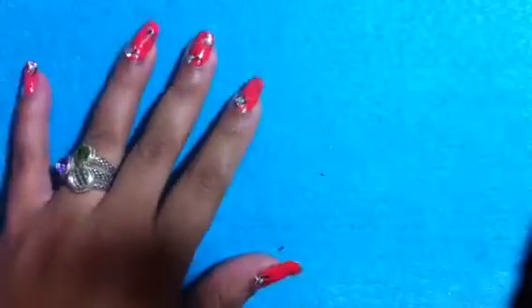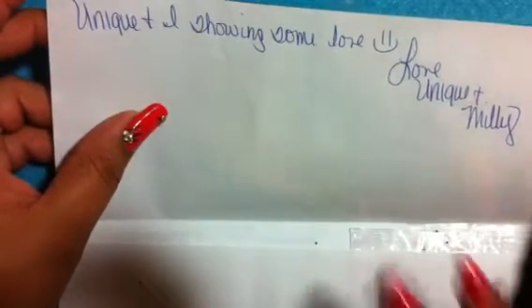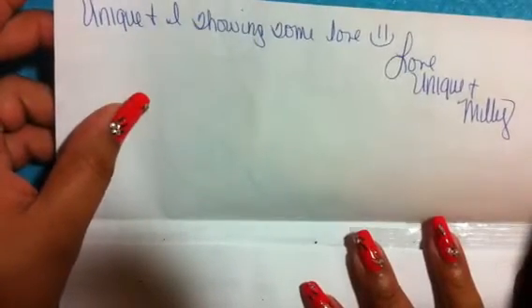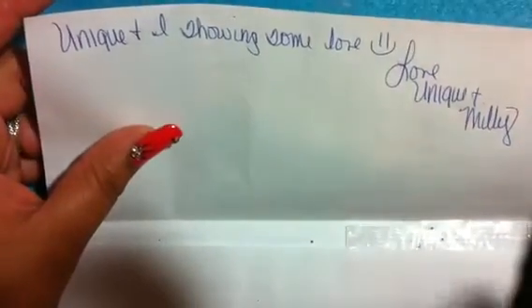Hi guys, it's Inspirational Nails and I'm here to show you some prize mail and some gift mail — it's long overdue. This is from Millie and Will and Unique. She sent these out, so sweet. She did a video showing that she was going to send out some love mail to some people, but she didn't say who she was sending them to. It was going to be a surprise and I got one of them. Thank you Millie, Unique, and Will.